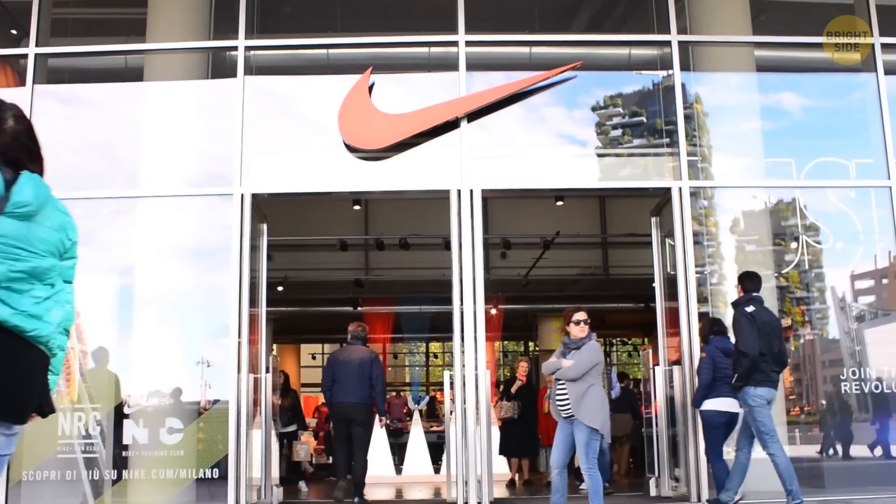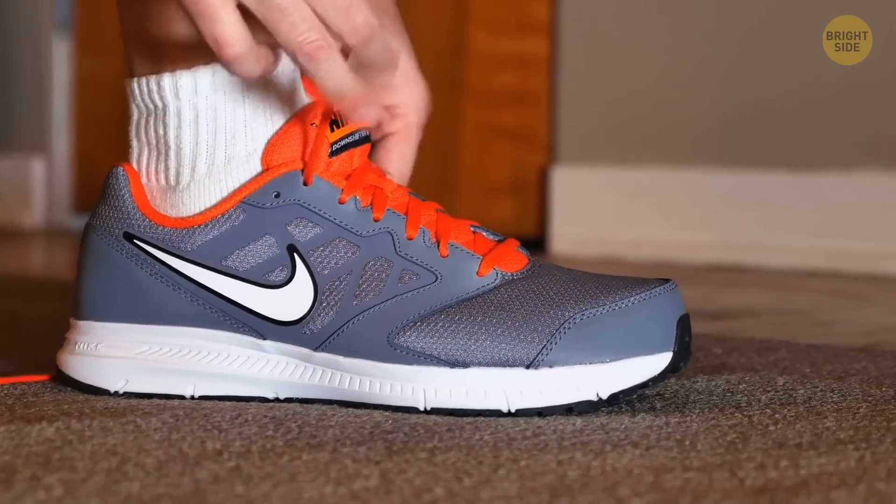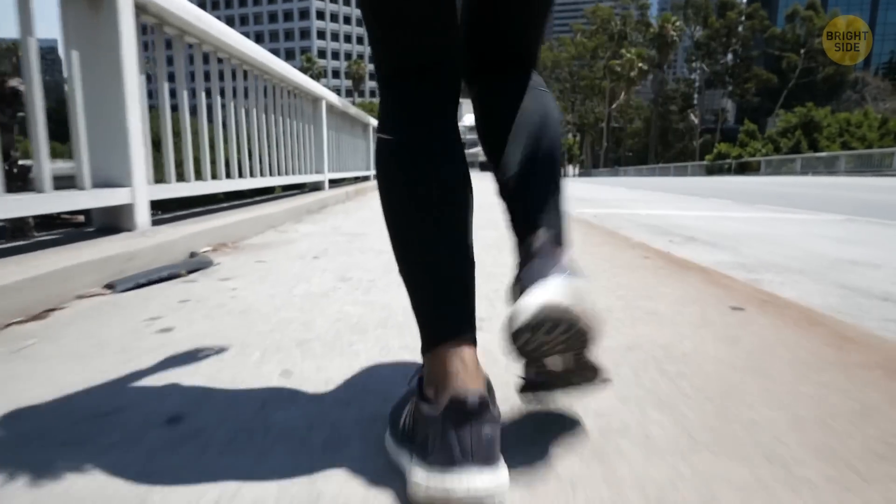Nike has created a shoebox made completely out of recycled trash materials, mainly drink containers. This box also allows its owner to wear it as a backpack.